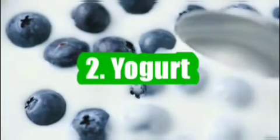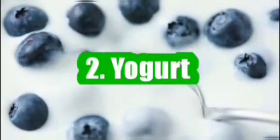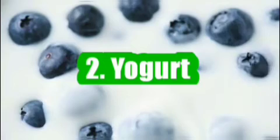2. Yogurt. Yogurt has between 2 and 3 milligrams of vitamin D per serving. Several studies have shown that vitamin D-fortified yogurt improves vitamin D levels and may offer several other health benefits too.